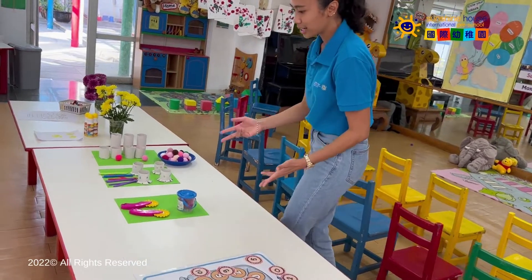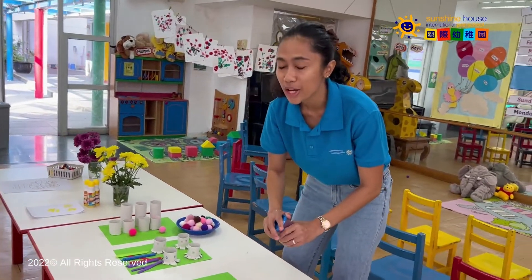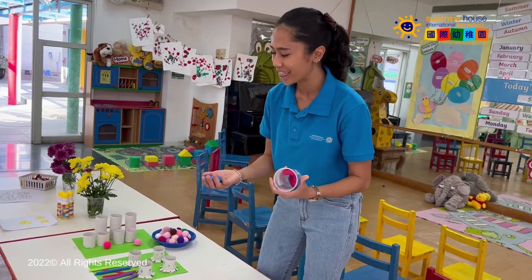But here — who doesn't like Play-Doh? We have Play-Doh for you to play with.